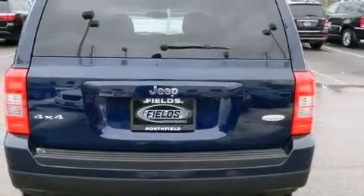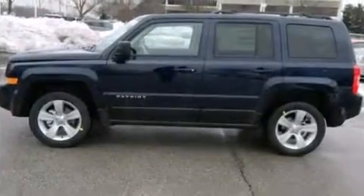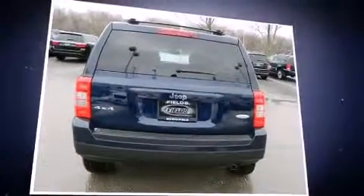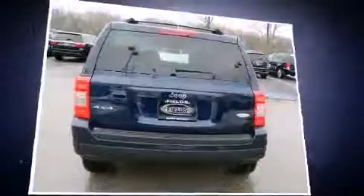Such amenities include remote keyless entry, one-touch window functionality, a built-in garage door transmitter, an automatic dimming rearview mirror, heated seats, heated door mirrors, rear wipers, and a split folding rear seat.